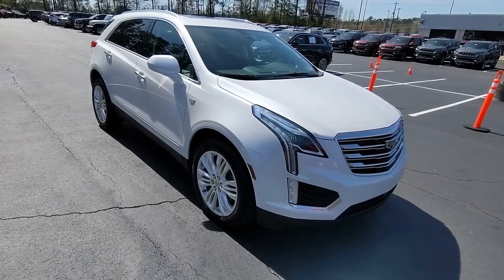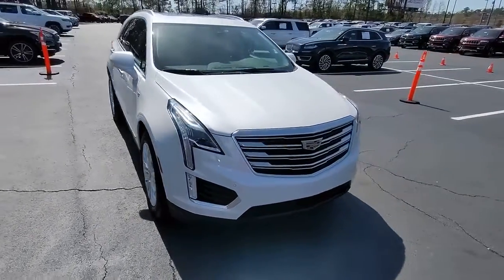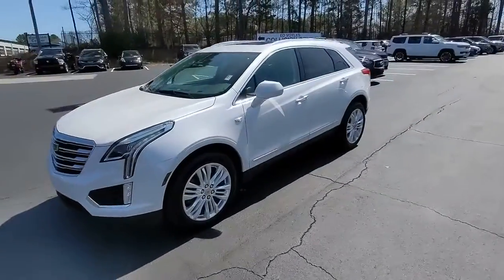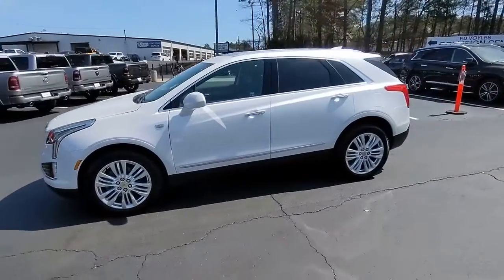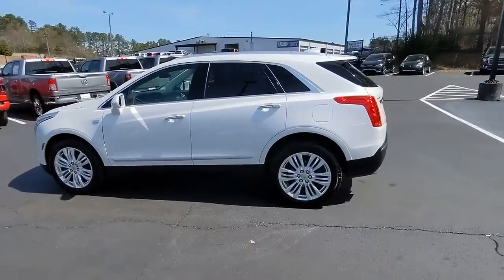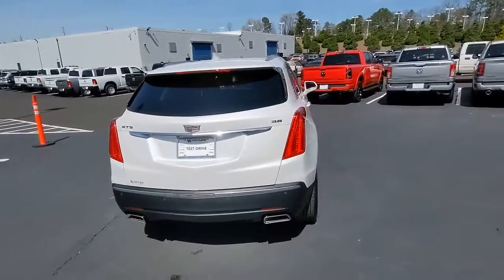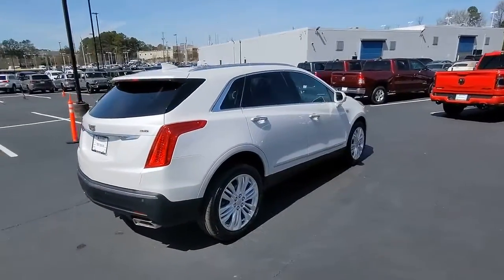This could be the car for you. The 2017 Cadillac XT5. With less than 50,000 miles on the odometer, this vehicle stands out from the rest. The XT5 crossover delivers the sophistication and amenities of a premium luxury automobile and the rugged versatility of a can-do SUV.